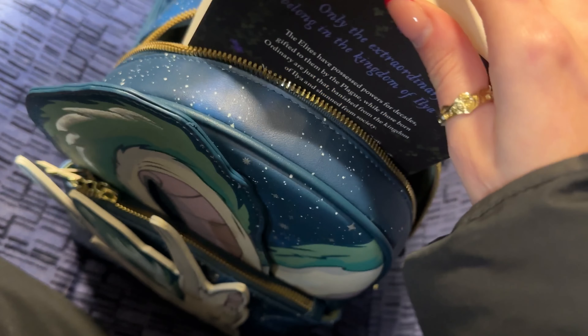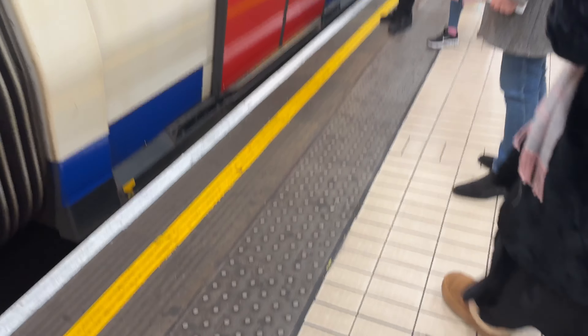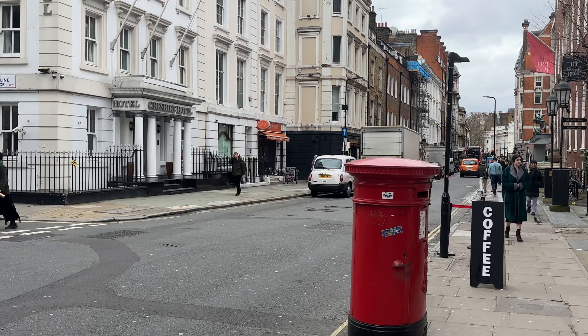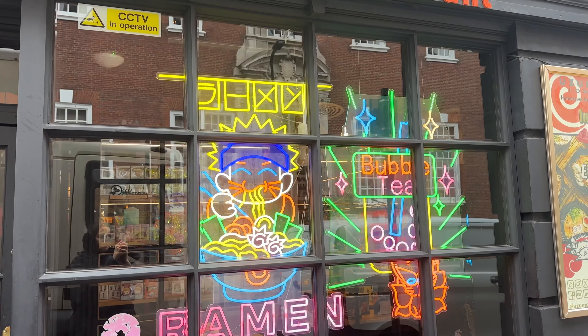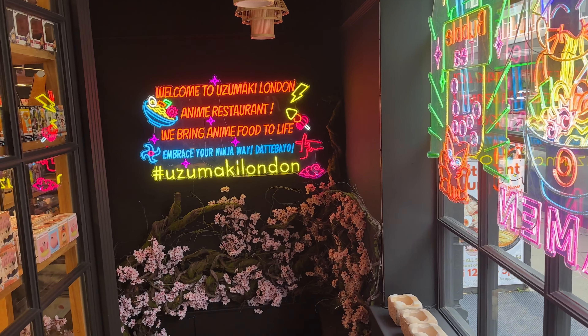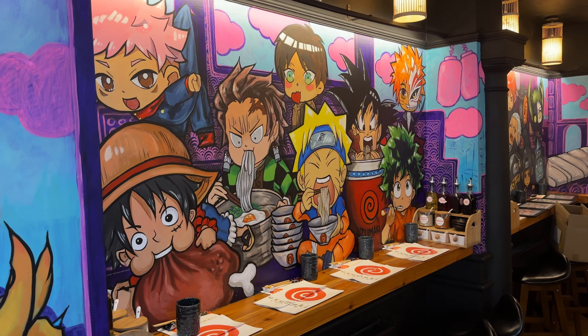Hello guys, welcome back to the channel! Today we are going to an anime themed ramen restaurant in London called Uzumaki. They've very kindly invited me and a friend to try out the menu and take a look at their brand new gift shop. I haven't looked at the menu - I want it to be a surprise. I've been to the gym today so I'm super hungry, and I've finally received the Hot Topic Haku bag I've been waiting for. Bag is packed, let's head out!